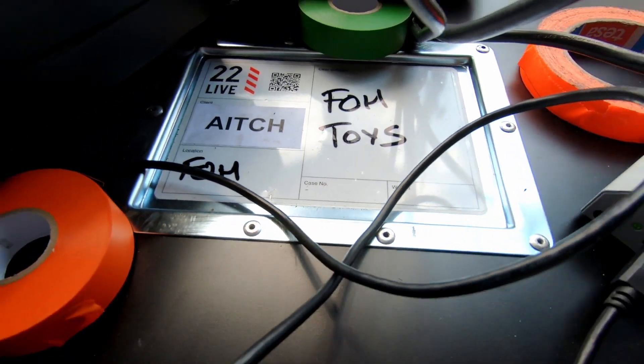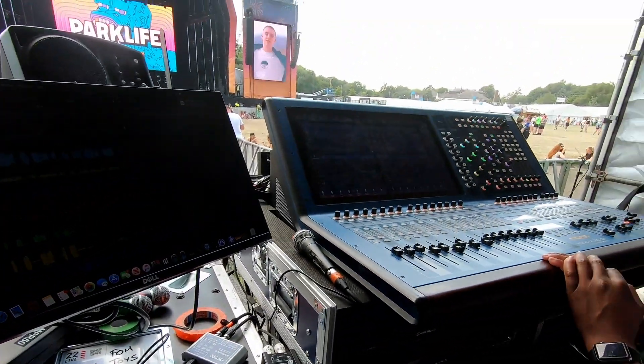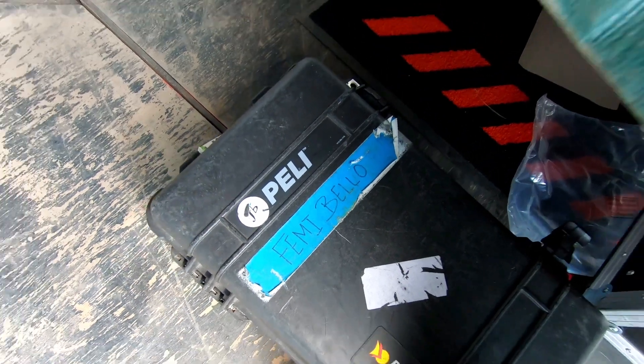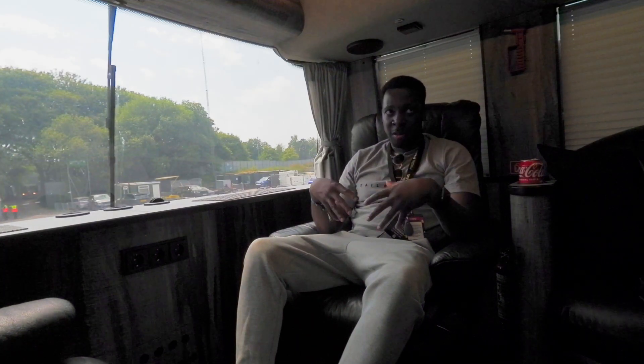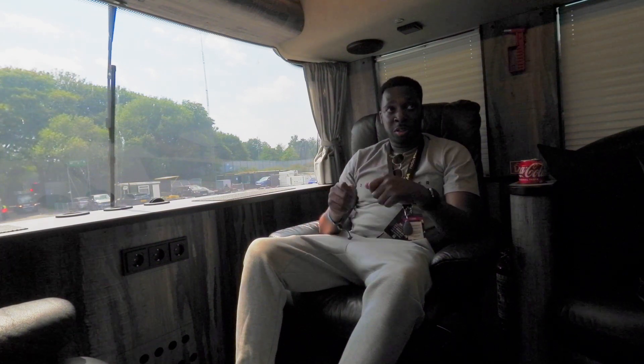On a show like this where we have a full band, a lot of the times we have backline techs looking after the band's gear. We have the monitor engineer as well — normally I do monitors from front of house, but on this production I'm only doing front of house. So we have two techs that will do the line check, and I make sure all the microphones are in the right positions.